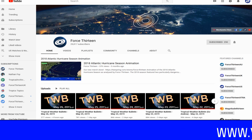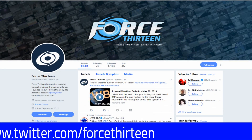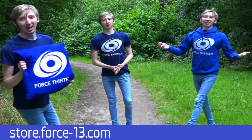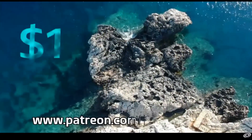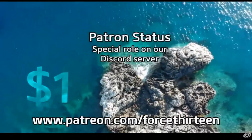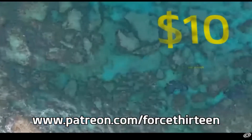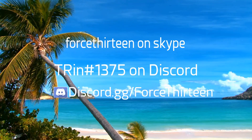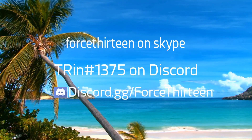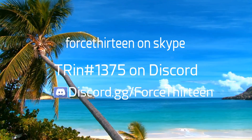We're also on Facebook — keyword 413 — where we post our updates, and keep an eye out for our live coverage there as well. We're on Twitter — keyword 413. If you want to rock our colors, you can go to our store at store.force13.com, or contribute to the project directly via Patreon at patreon.com/413. You can reach out to us on Skype at 413, or directly on Discord at Trin#1375, or join our server at discord.gg/force13.